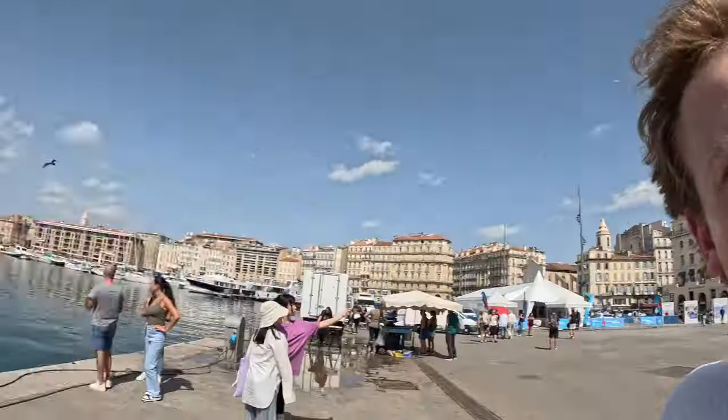This is the old port of Marseille, the economic hub historically. And the little boat that's gonna take me to the island is right in front of me.